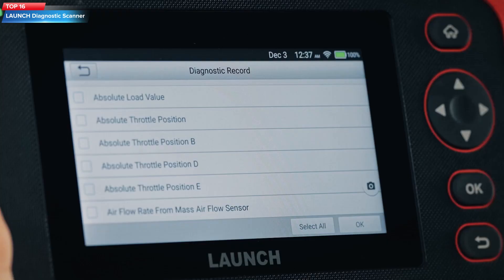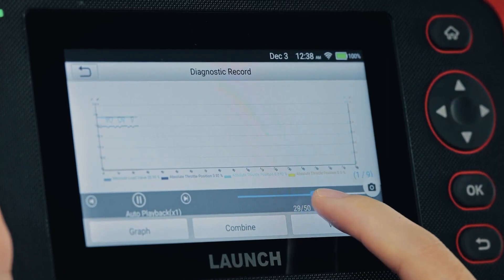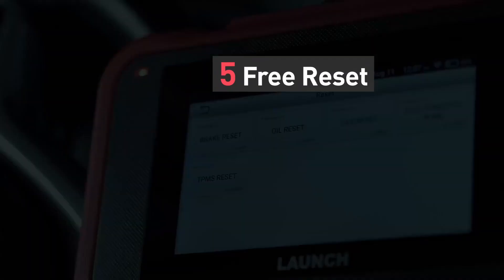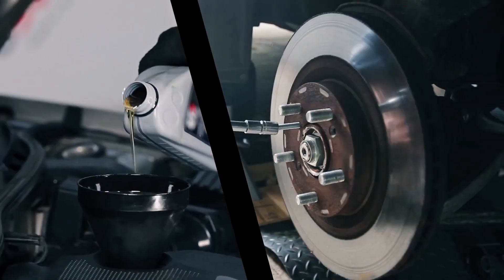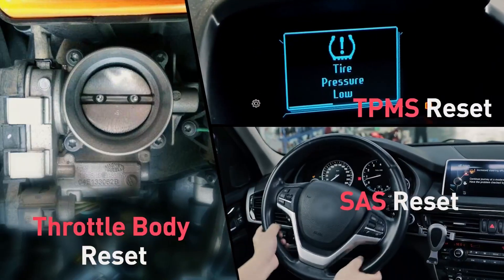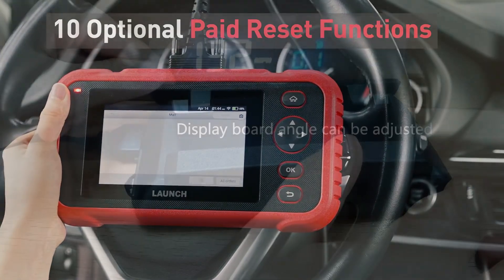Top 16: the car scanner is an upgraded version with 4-system diagnostic support, 15 reset functions, full OBD functions, auto VIN, battery voltage test, and 4-in-1 live data stream graph, among other features. It works on most vehicles worldwide since 1996 and is suitable for technicians, mechanics, and DIY enthusiasts.